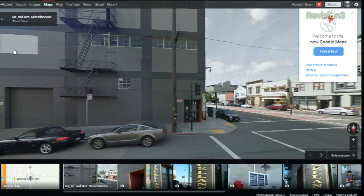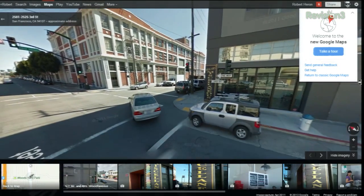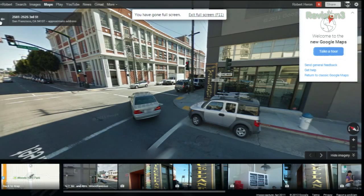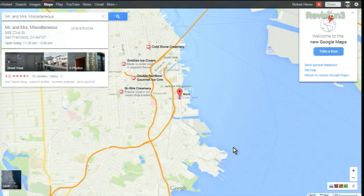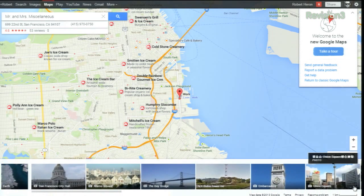That was actually pretty quick. And that's one of the things we noticed — there's a lot of performance improvement. It's a small beta at this point, but it seems like Google has decided to throw resources at the maps to make it speedy. If you're thinking where's street view or photos, you're looking for the carousel on the bottom right.